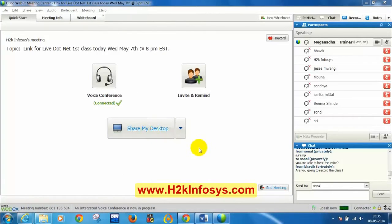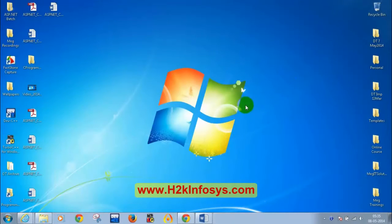Let me know when you are able to see my screen — I just shared my desktop. We will be using the chat window for answers so I can quickly see them. Please respond in the chat window if you are able to see my screen.